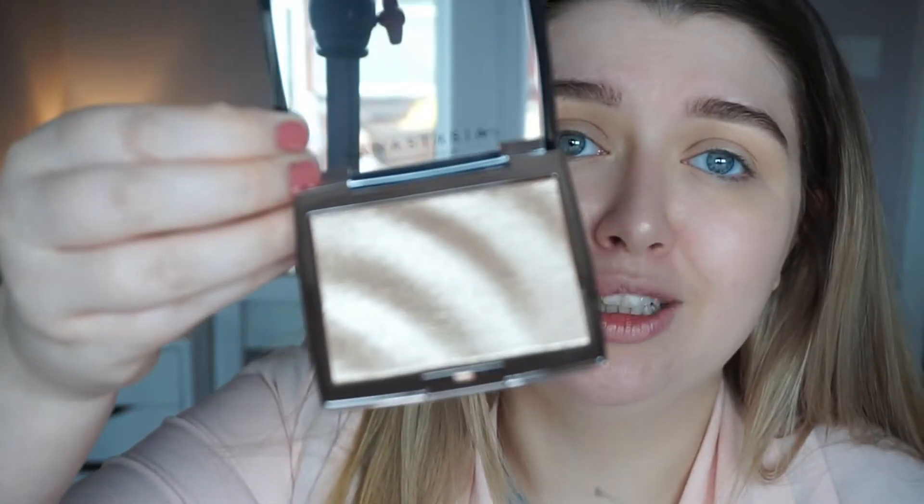The highlighter is £29 and you get 9 grams. I'm not sure how that compares to other highlighters but I think it's around standard. The pan is very big and I would imagine it would take quite a while to work your way through it — unless you're an absolute highlight queen. Sorry about the interruption — it's half term so I've got Dolly here with me at the moment and I'm completely ready for her to go back to nursery.